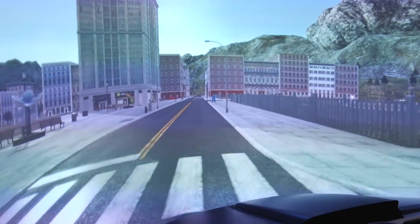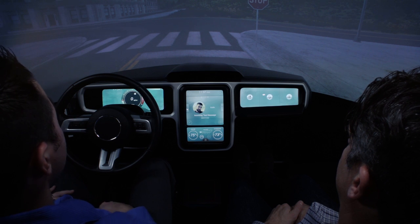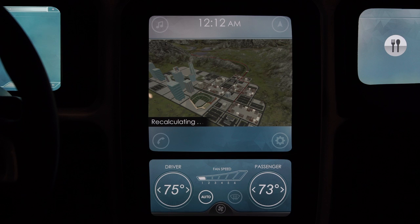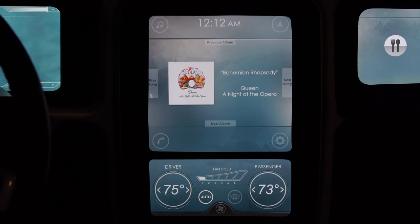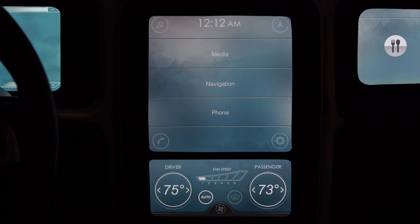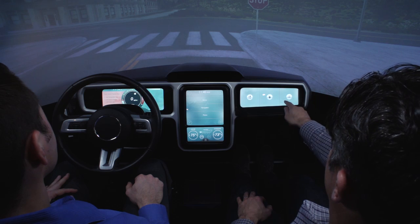Another feature of the shortcuts or macros is that they can be created by users, either the driver or the passenger. My passenger can select a destination for me, change the song that's playing, and even send a text message home letting them know that there's been a change of plans. Once he has completed all of the operations, he can send the macro over to me with a swipe of a hand.